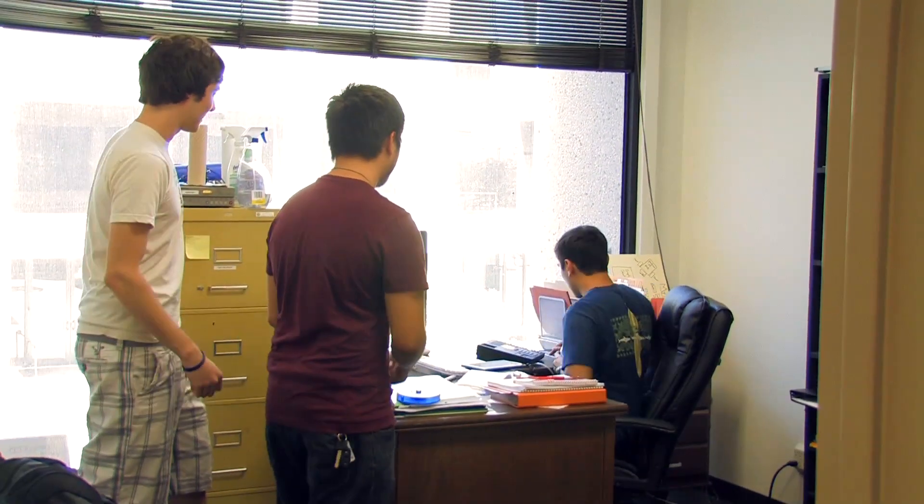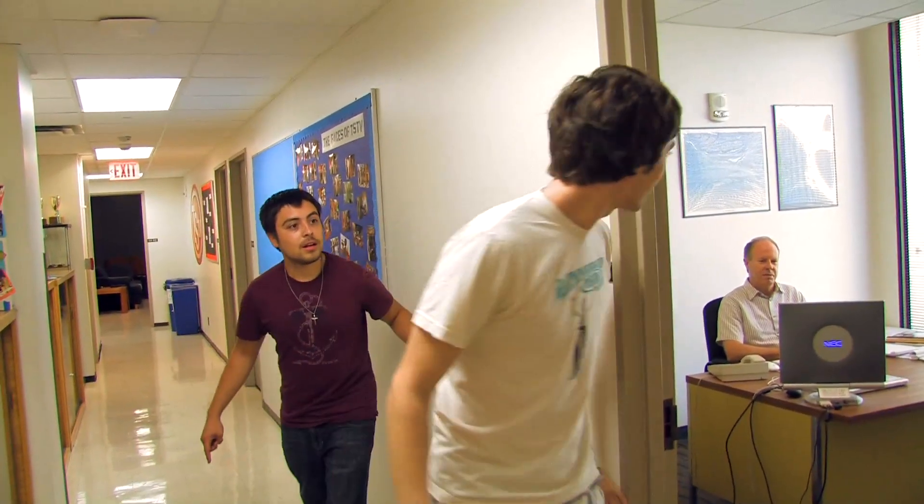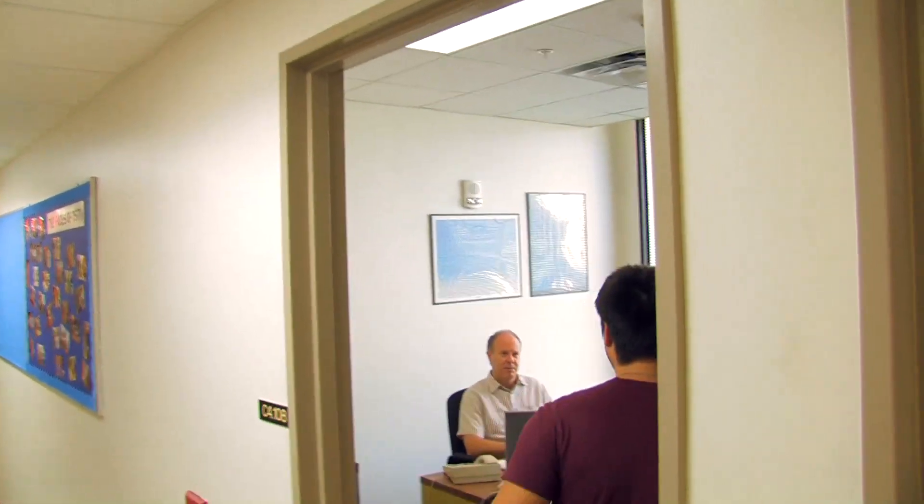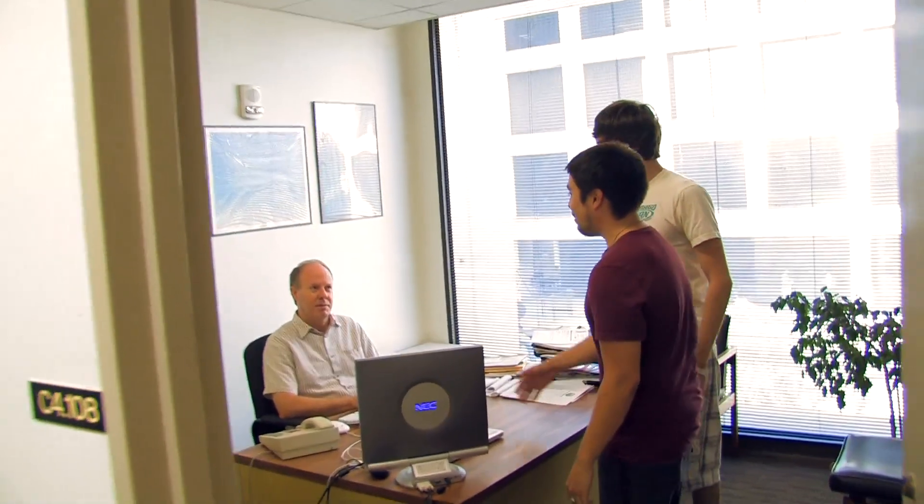Then you'll want to introduce yourself to a couple more people. First off is the station manager — this is the brains of the operation. He'll help you get started at TSTV and, in my opinion, he's a pretty cool guy. Then head over to the room next door where Dan Knight is. Dan Knight is the advisor for Texas Student Television — he's got lots of good advice and stories to tell, so don't be shy.